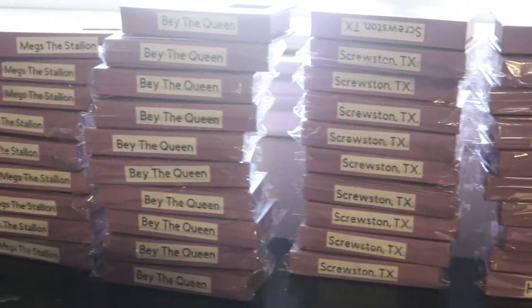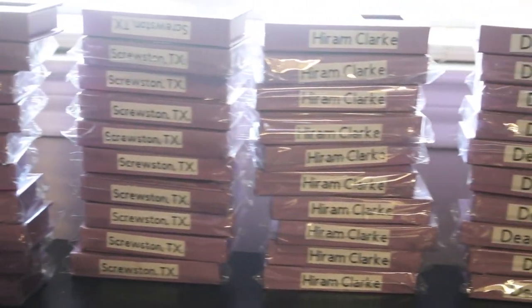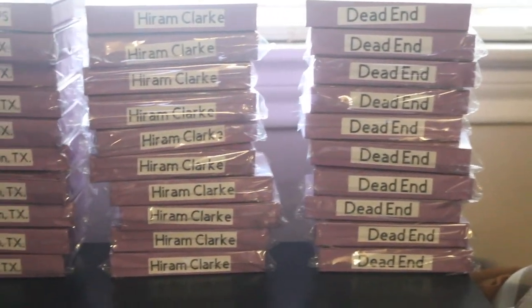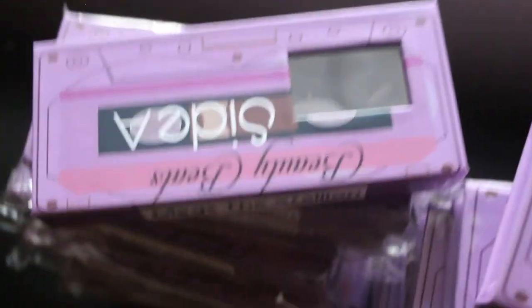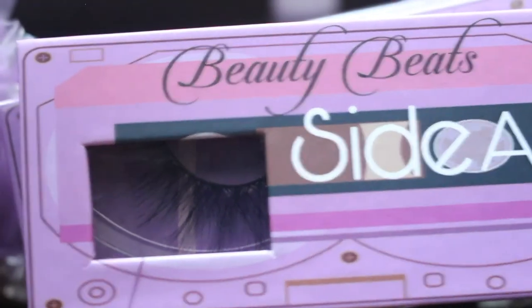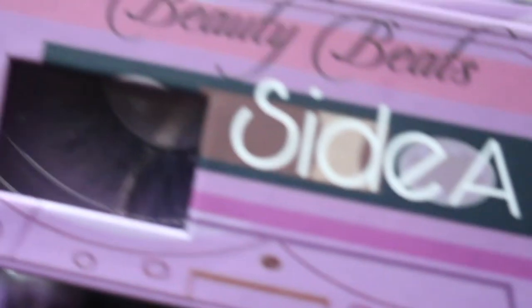Here's all the lashes, sorted and labeled. So we have five different lash styles: Meg Thee Stallion, Be The Queen, Scurston, Texas, Herm Clark, and Dead End. I'm just gonna give you guys a top view of what it would look like with the lashes inside, but I think the cassette tape lashes came out so pretty, and I hope you guys enjoy them just as much as I do.